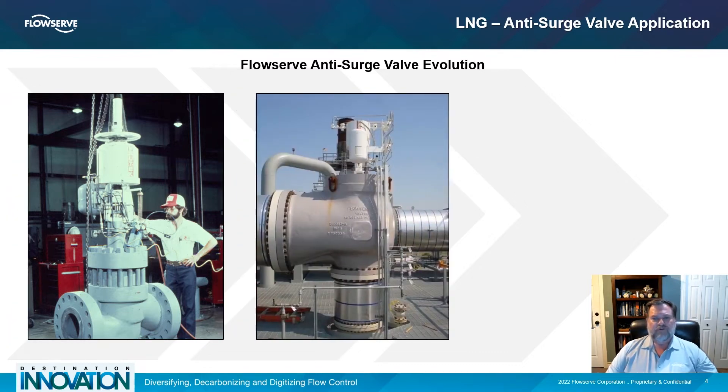As compressors grew, the demands on the anti-surge valve became more difficult to meet. To achieve increasing demands for higher flow rates and more noise attenuation, changes to the body design and noise control trim were required.